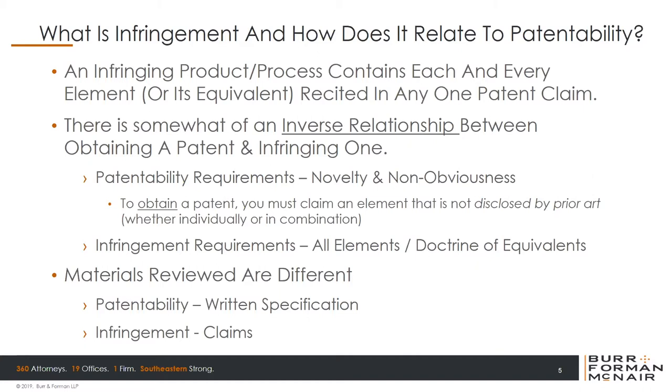It doesn't matter if you add things or have an improvement over the patented product — if you have those elements one, two, three, and four, you're infringing. It is a little bit of an inverse relationship. Also, the materials reviewed are different. For patentability, you look at the written description: does it simply disclose the elements you are claiming? Whereas for infringement, you look solely to the patent claims. And if the accused product falls within the scope of the patent claims — meaning it contains each and every single element or its legal equivalent — then you're infringing.